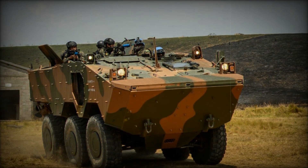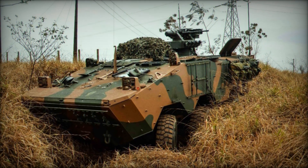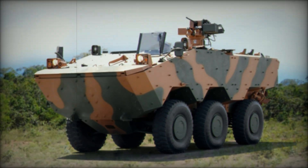The Guarani's ability to be upgraded over time is another key factor in its success. As technology advances, the vehicle can be fitted with new systems, keeping it relevant for years to come. Whether it's upgrading the weapon systems, improving the armor, or adding new communication technology, the Guarani is built with the future in mind.